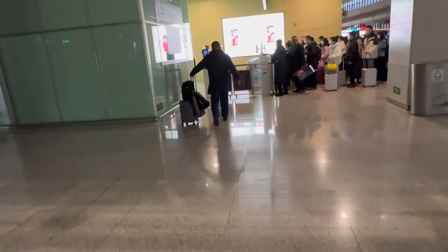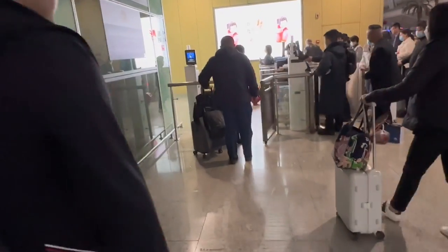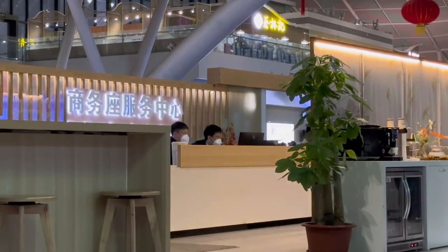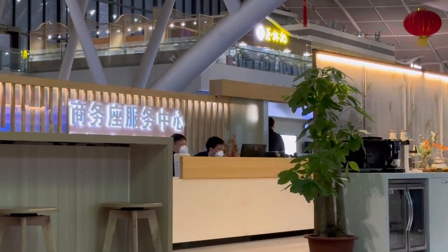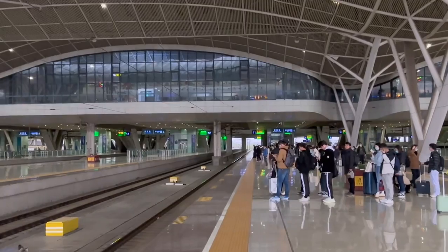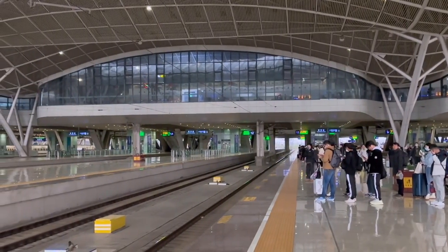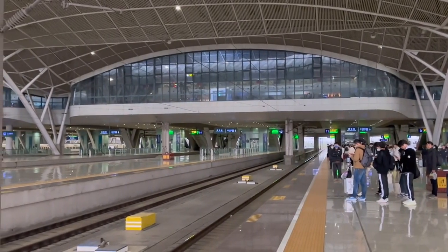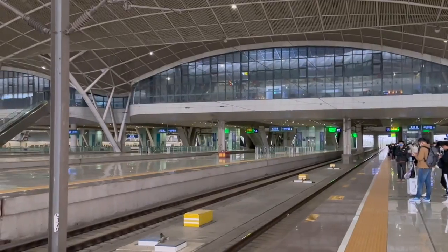Another huge perk is that when it's time to board the train, an attendant from the business class lounge will call on you and take you to the train directly. All I have to do is follow the attendant and bypass the boarding gate ticket check because I've already checked in at the lounge. This is super helpful for foreign passport holders visiting China because you no longer have to fumble around with your passport at the ticketing gate — just follow the attendant to go through.